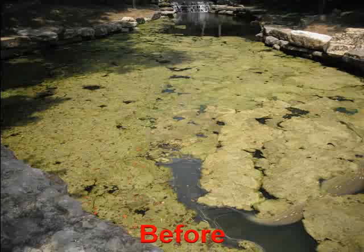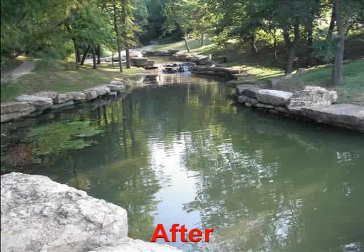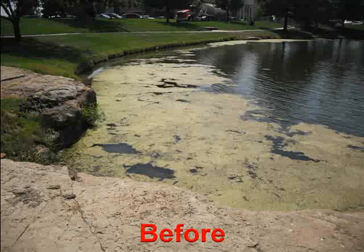SCD BioClean is produced through a natural fermentation process. It promotes the growth of naturally occurring beneficial microorganisms, which help restore your water system to a natural, healthy balance.